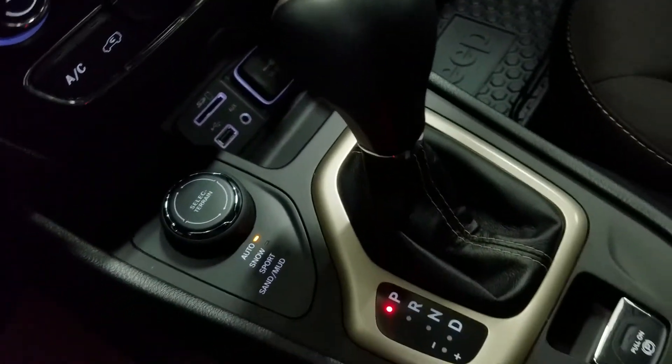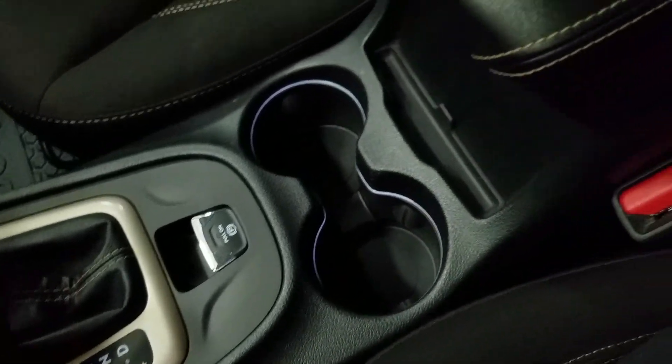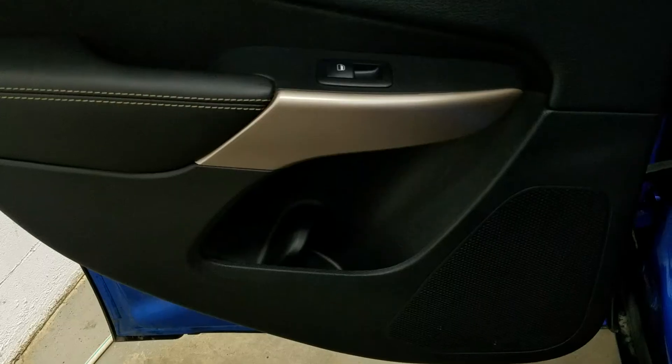We have a console gear shift lever as well as dual cup holders with ambient lighting and a center console that provides tons of storage.